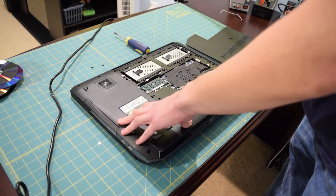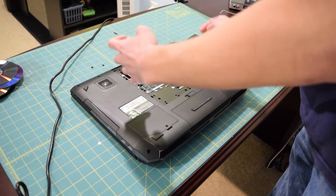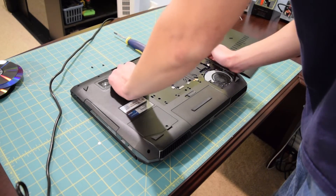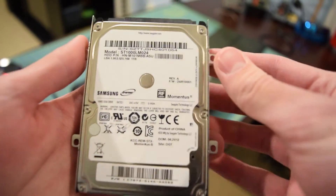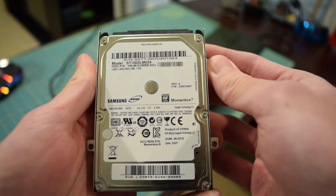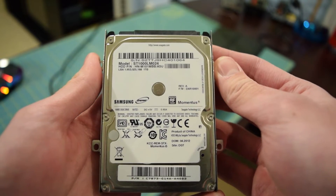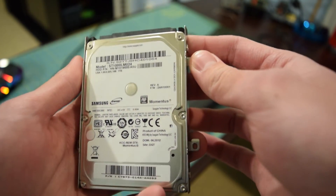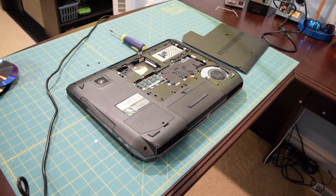The drive is still definitely connected to the SATA ports. I'm going to try reseating it and see if that does anything. For reference, here is the drive information: this is a Seagate Momentus drive, model ST1000LMO24, one terabyte running at 5400 RPM. I'm going to toss it back in the system and see if reseating it does anything.